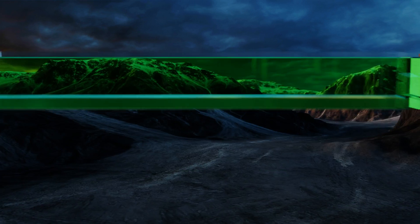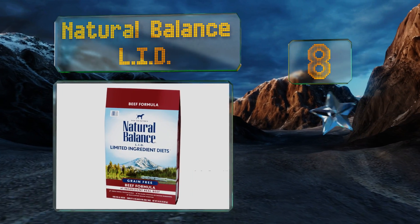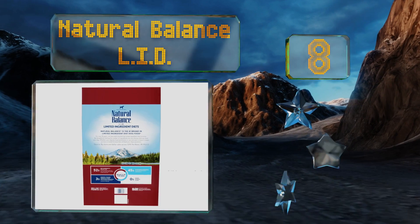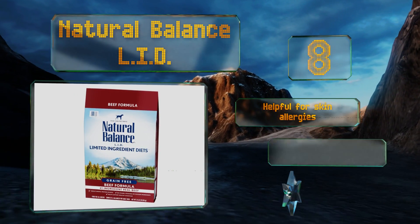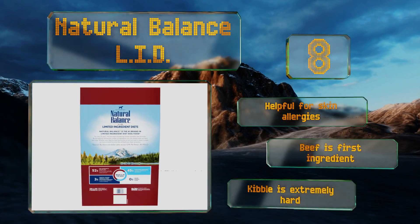Coming in at number eight on our list, Natural Balance LID does a good job of balancing its protein with carbohydrates, creating a sensible diet suitable for canines of all ages. There aren't any potatoes inside either, which could be a godsend if you have a gassy pup. This one's helpful for skin allergies and beef is its first ingredient, however this kibble is extremely hard.